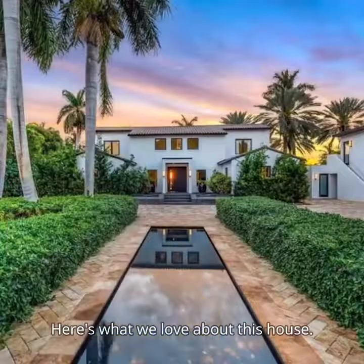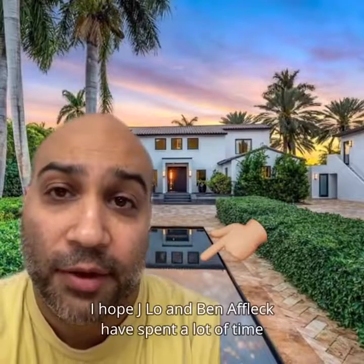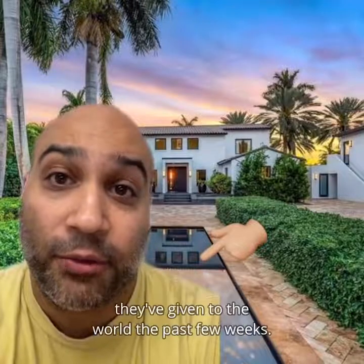Here's what we love about this house. We like the curb appeal. We like this reflecting pool. I hope J.Lo and Ben Affleck have spent a lot of time reflecting here and thinking about the gift they've given to the world the past few weeks.